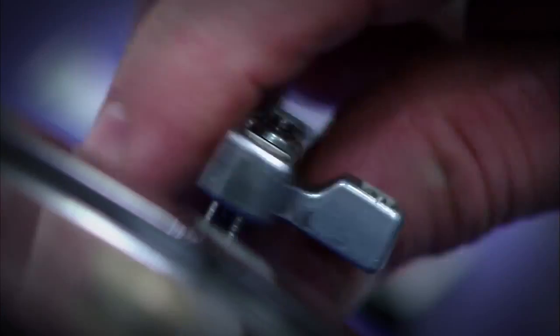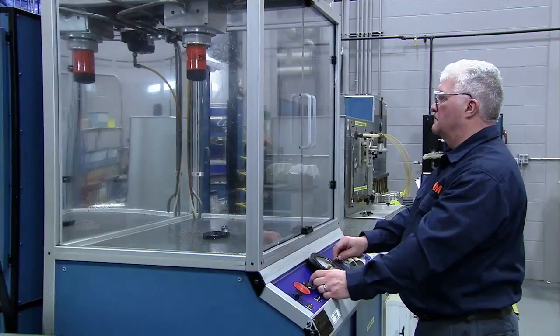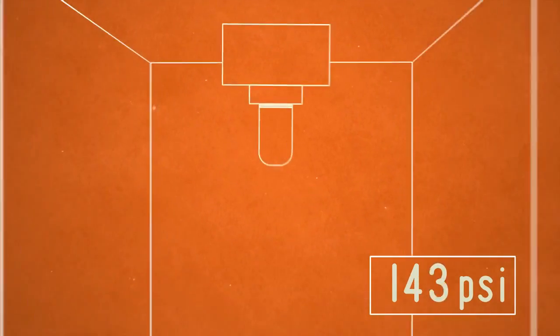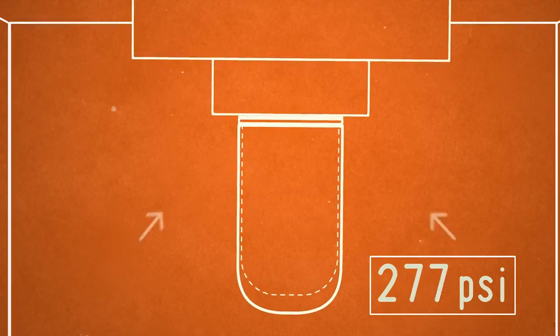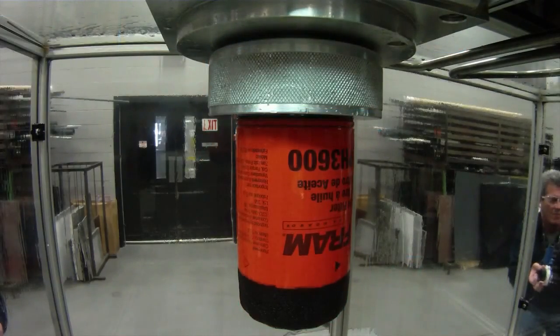That sudden surge is simulated in the lab by adding pressure to the filter. Pressure's starting to build — at 100 psi you can see the flutes starting to deform. Around 200 psi, you can just start seeing the filter move a little away from the filter base. At about 300 psi, it's starting to move quite a bit. You'll see that gasket blow out — and there it goes.